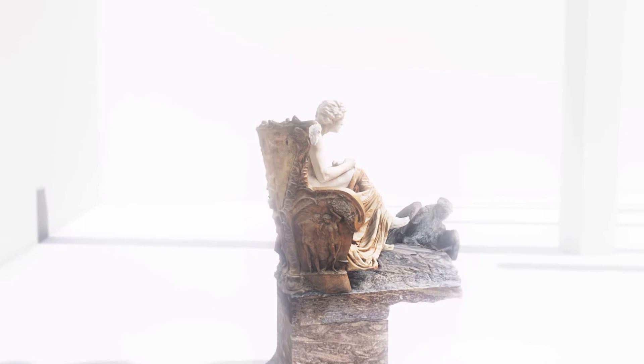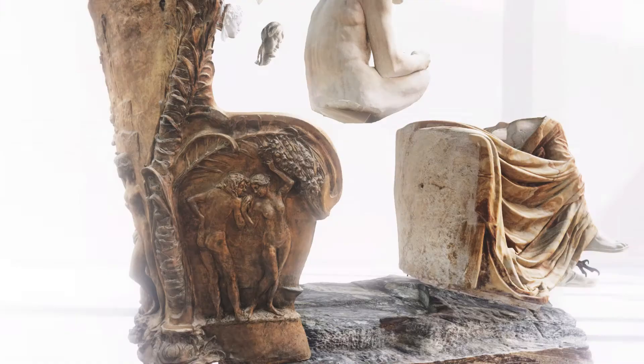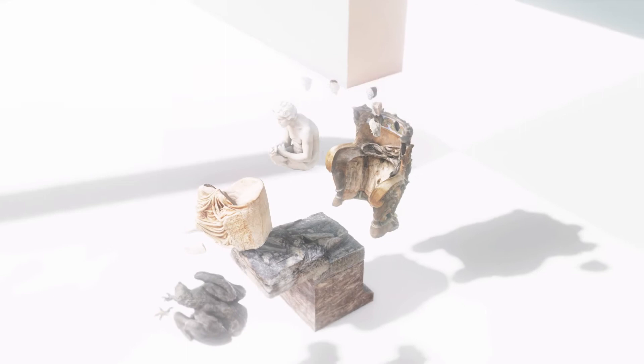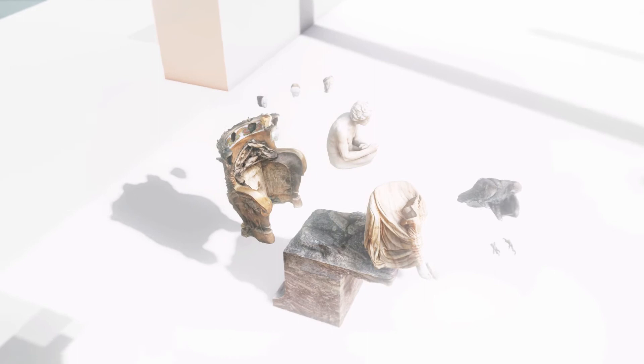Siebeneinhalb Tonnen schwer und drei Meter hoch ist die Skulptur. 13 einzelne Teile — Bronze, Alabaster, Marmor, Bernstein, Glas, Elfenbein — hat Max Klinger wie ein 3D-Puzzle zusammengesetzt, das man jederzeit wieder auseinanderbauen kann. So wie es für die Reisen der Skulptur bis heute getan wird. The sculpture weighs seven and a half tonnes and stands three meters tall. Max Klinger assembled 13 individual parts — bronze, alabaster, marble, amber, glass, and ivory — like a 3D puzzle that can be taken apart at any time, as is still done for the sculpture's travels today.